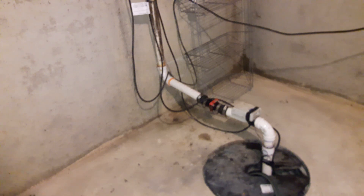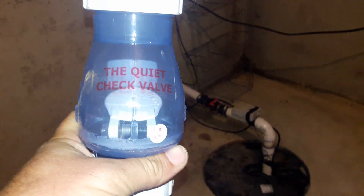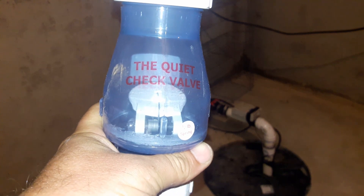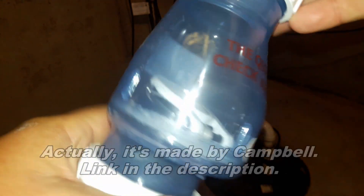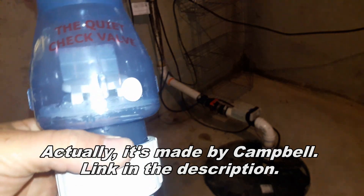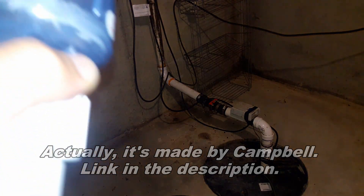So here's the new check valve that I got. It doesn't say anything on it — you have to read it — it reads 'the quiet check valve.' No other markings on it like a manufacturer or brand or anything, so apparently it's just 'the quiet check valve.' I got this from Amazon and the reviews were very good; apparently it's completely silent.